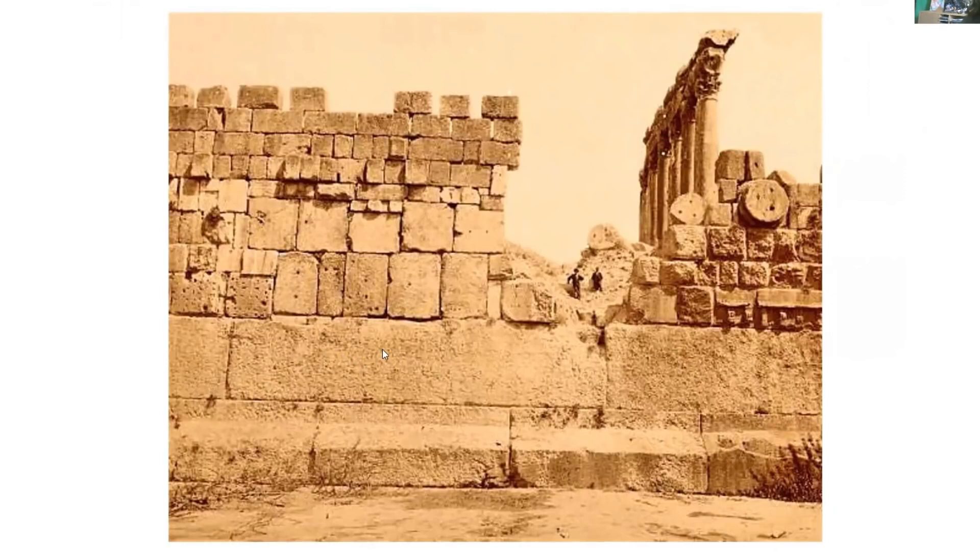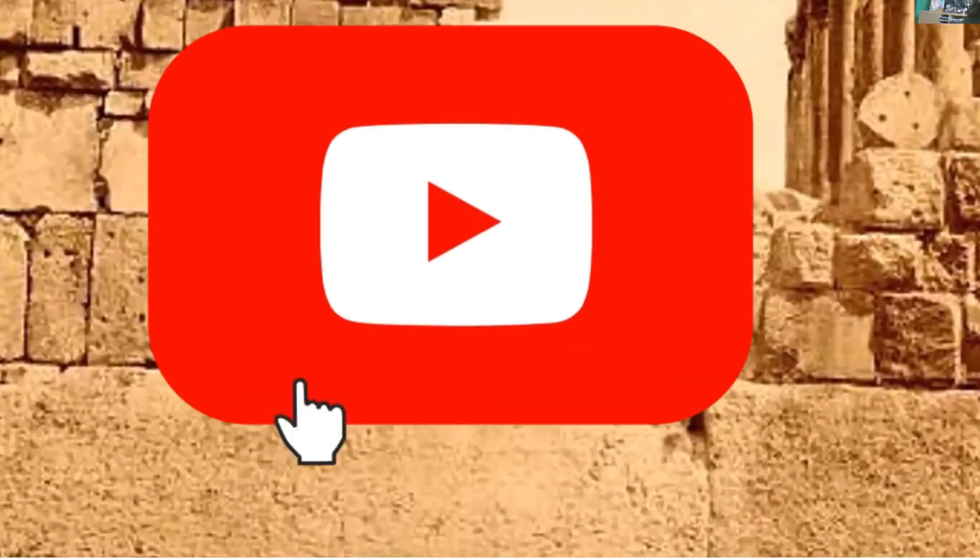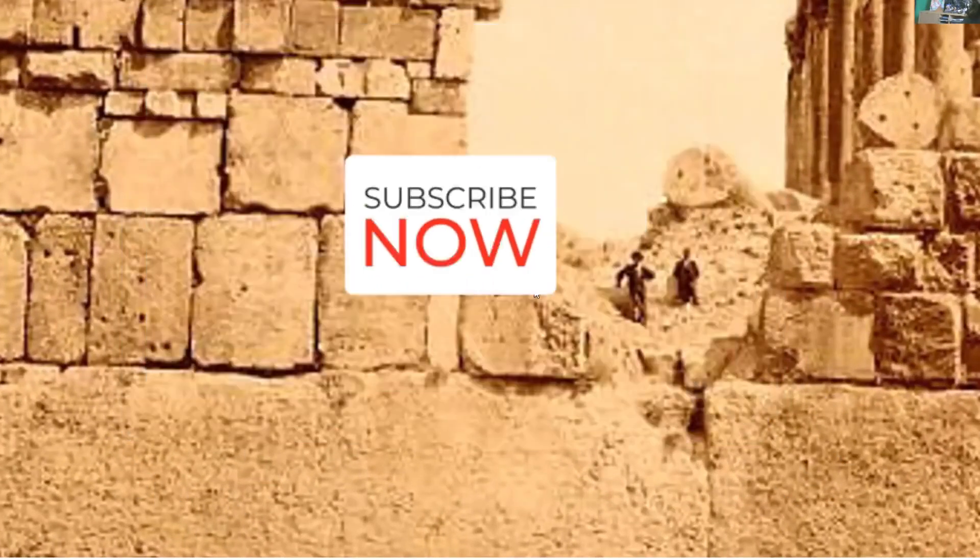I've forgotten what the estimated weight is, but it's hundreds of tons each. And of course, how did these get moved and put into place? They're telling us thousands of years ago, where there was no technology, no cranes. But also look at the size — these are people. You can see that this man is about the height of this block.